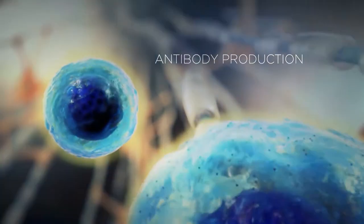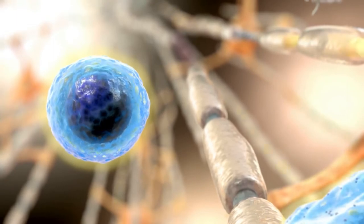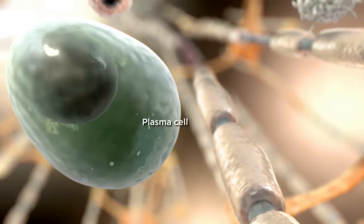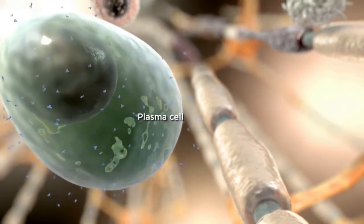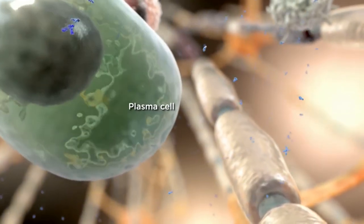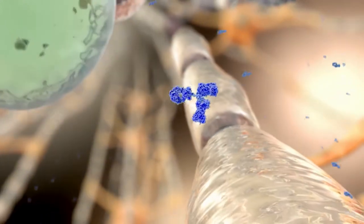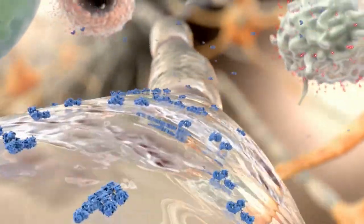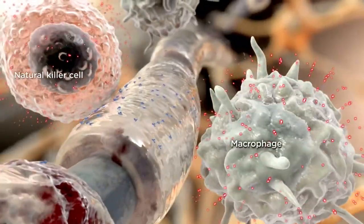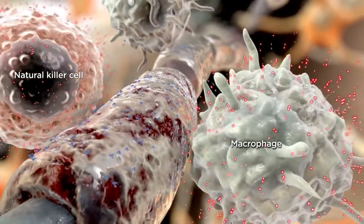Antibodies may be considered key effectors of humoral immunity. Preclinical data indicate that B cells, including autoreactive B cells, can differentiate into plasma cells, producing antibodies which may bind to myelin sheaths and oligodendrocytes. Bound antibodies can induce the deposition of complement proteins on tissue surfaces, promoting injury. Antibodies may also activate other immune cells, such as macrophages or natural killer cells, to destroy tissue.